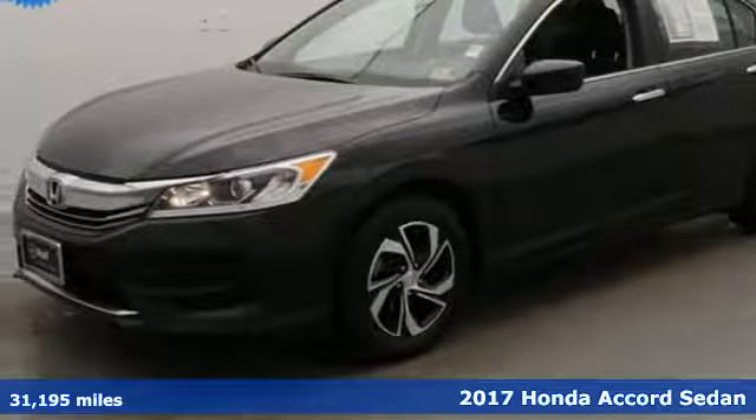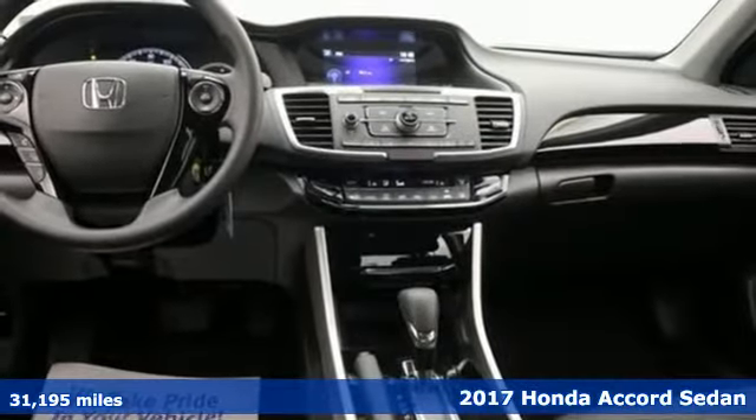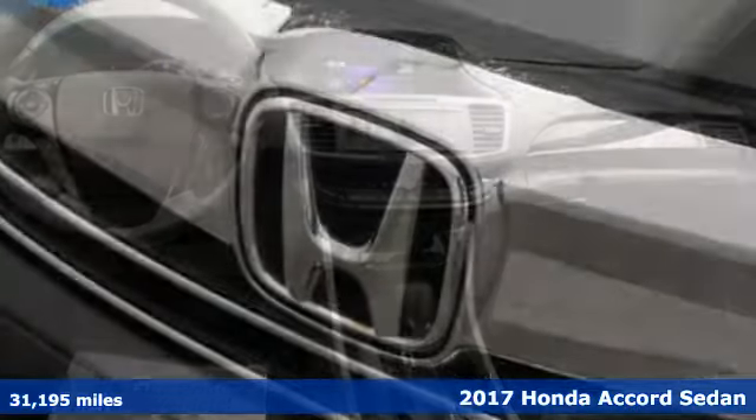Here's a 2017 Honda Accord sedan. Honda made no compromises with this luxurious and practical Accord.